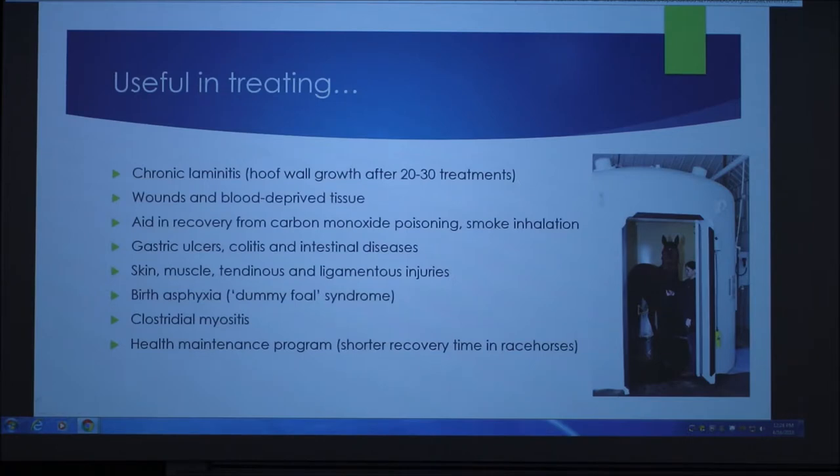It is useful in treating chronic laminitis, and they usually see improvement after 20 to 30 treatments, as well as wounds and blood-deprived tissue. It aids in recovery from carbon monoxide poisoning and smoke inhalation, gastric ulcers, colitis, intestinal diseases, skin, muscle, tendinous and ligament issues, birth asphyxia and dummy foal syndrome, and for general health maintenance such as shorter recovery times in racehorses.